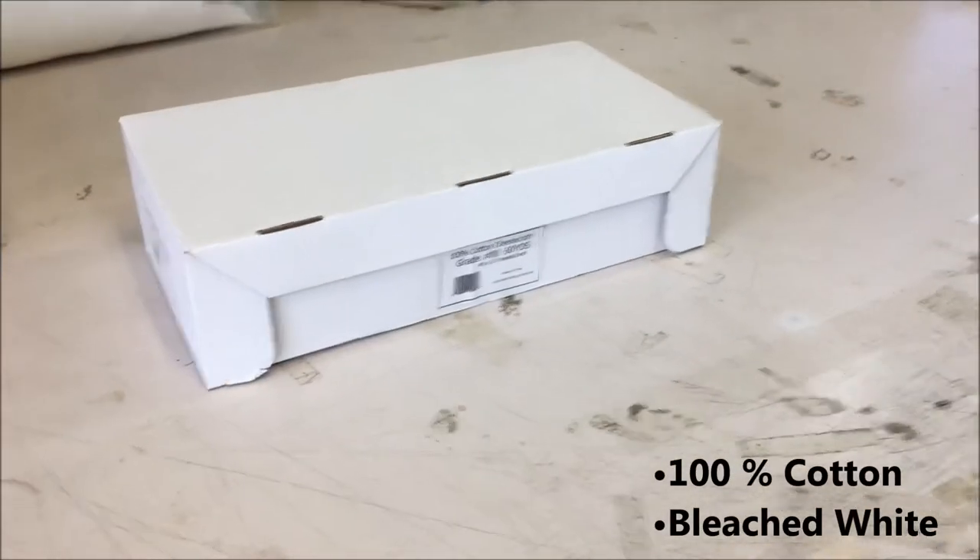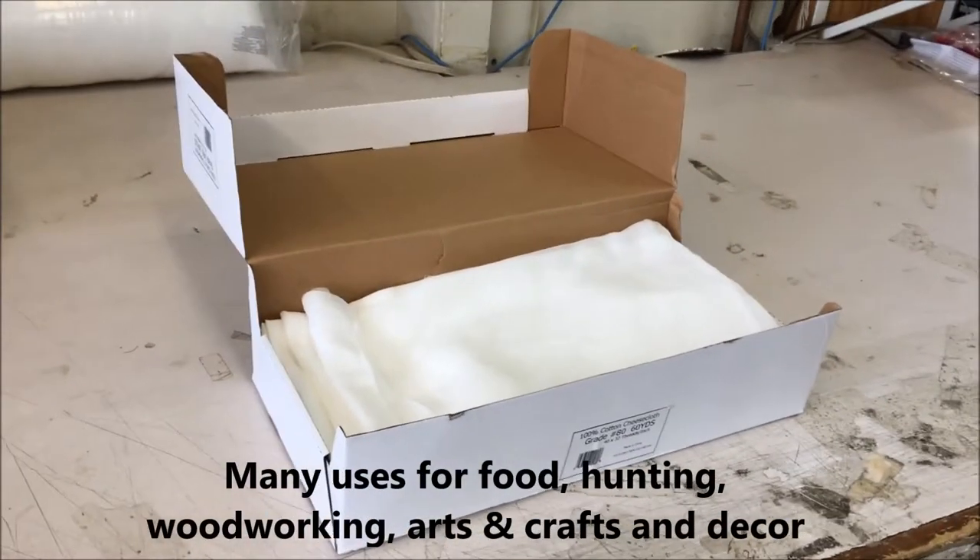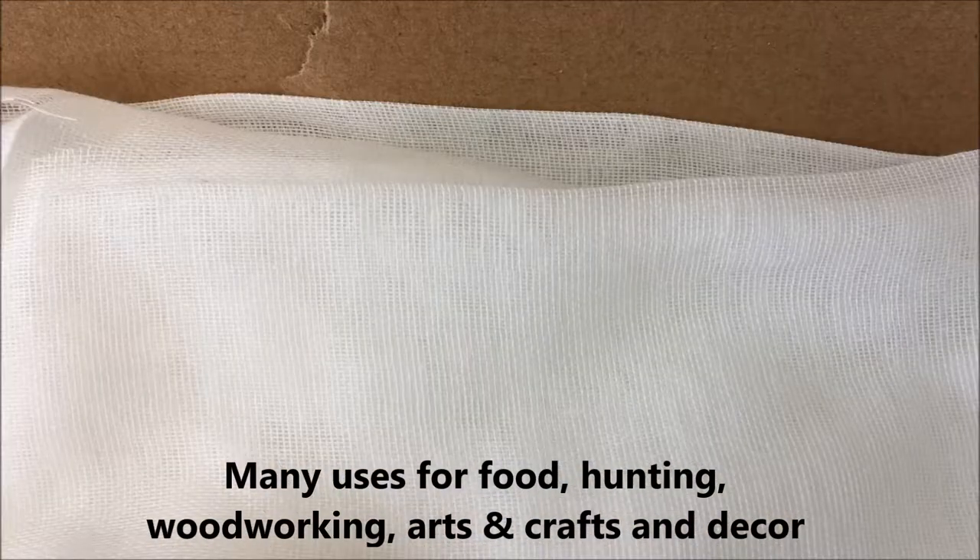Our cheesecloth is made from 100% bleached white cotton. Cheesecloth is a gauzy fabric and has many uses, including food preparation, wine and cheese making, soup and nut milk straining,